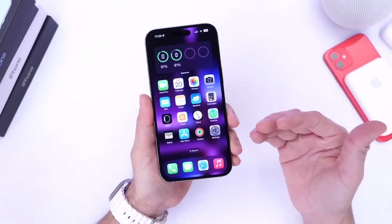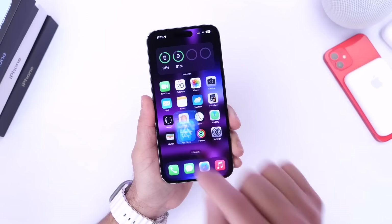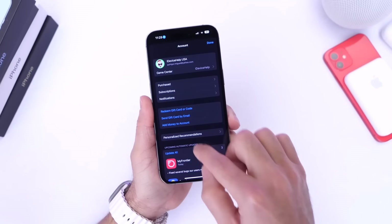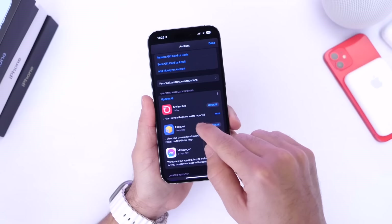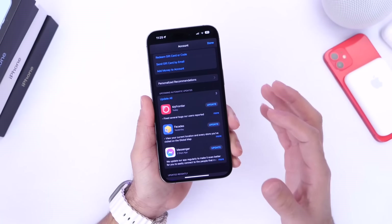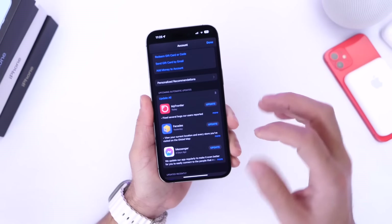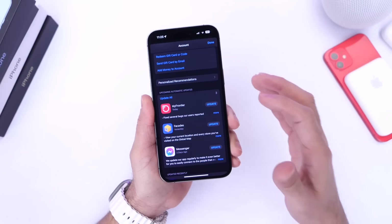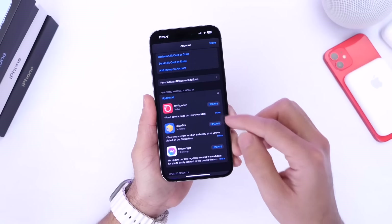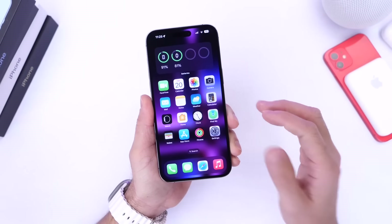Another thing I always recommend you do when you update to a new major version of iOS is head on over into the App Store, tap your avatar, and then check for app updates. Even if you do have automatic app updates enabled, sometimes developers push out updates for a particular software and those don't kick in until about a day or two. So what happens is your apps are crashing and you're having issues, so you want to make sure you check for app updates right after you update your iPhone.